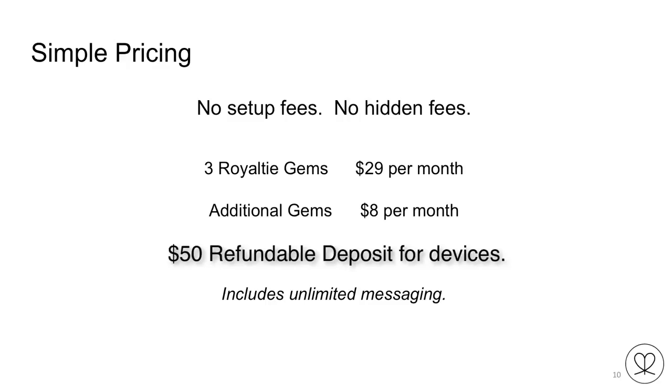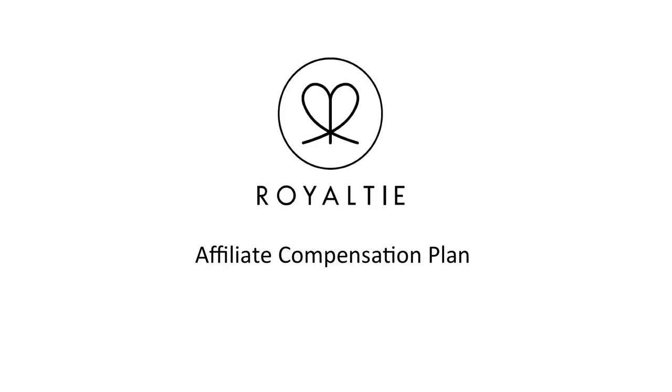The cost of all three gems is $29 per month. There is a $50 refundable deposit — when you return your gems you get your $50 back. If you want additional gems it's $8 per month each. This is unlimited messaging to all those Android phones. Currently there is no shipping fee. So your initial cost is $50 deposit plus $29, making it $79 when you first place your order.